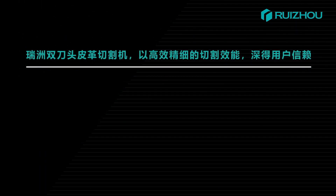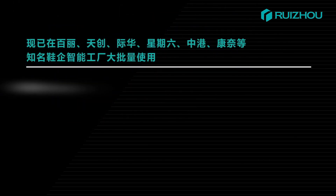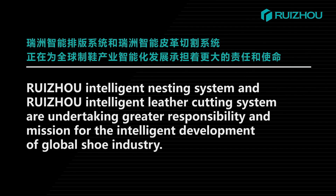The Rejo dual head leather cutting machine has been popular among customers for its high accuracy and efficiency. It has been used in many famous intelligent factories such as Belly, Topscore, Jihua, ST and SAT, Zhonggang, and Kangnai. Rejo intelligent nesting system and Rejo intelligent leather cutting system are undertaking greater responsibility and mission for the intelligent development of the global shoe industry.